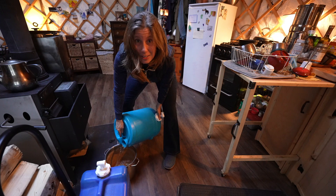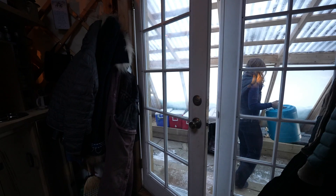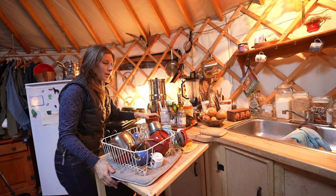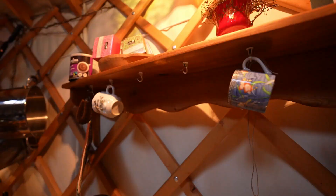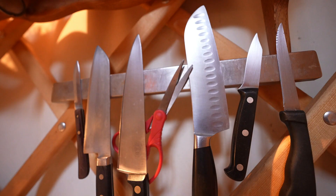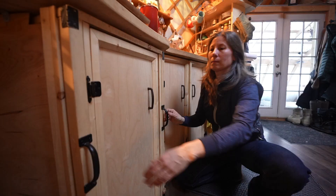Another jug to fill — it's gonna go outside. We can't keep anything in here that doesn't serve us. One way we manage living in this small space is by having very few items; they all have a home, and that's super important.